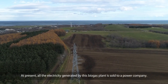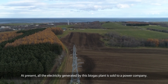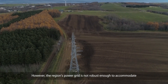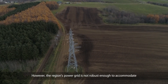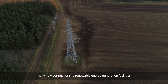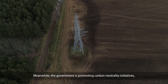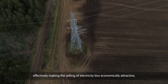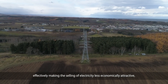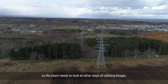At present, all the electricity generated by this biogas plant is sold to a power company. However, the region's power grid is not robust enough to accommodate many new connections to renewable energy generation facilities. Meanwhile, the government is promoting carbon neutrality initiatives, effectively making the selling of electricity less economically attractive. So the plant needs to look at other ways of utilizing biogas.